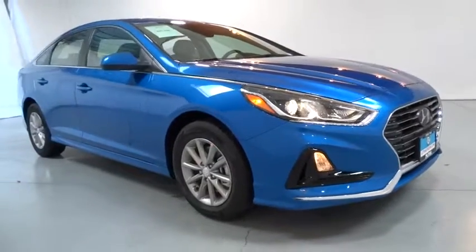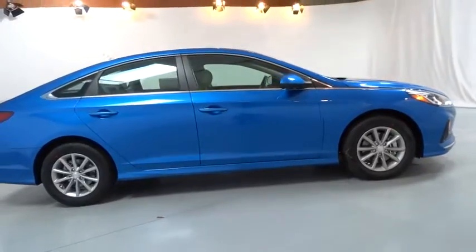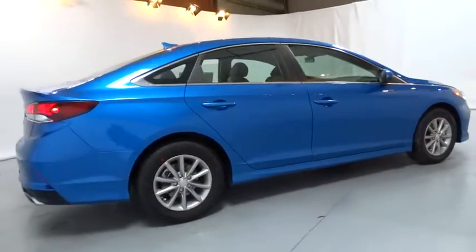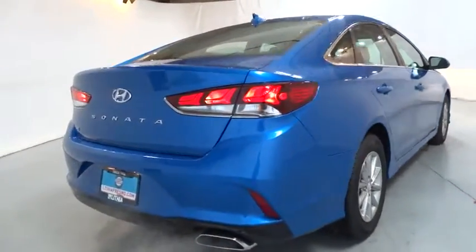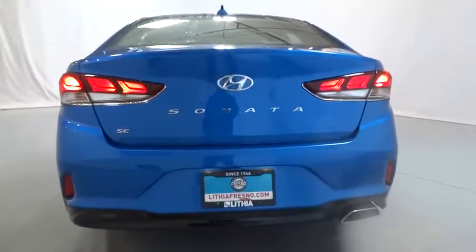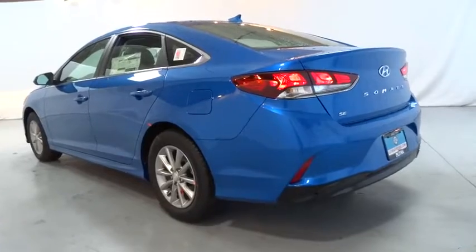The 2018 Hyundai Sonata. The Sonata has a long list of technologically advanced interior features and options that make driving safer, more convenient, and much more fun. Don't forget the exterior corrosion protection — a 14-step roto dip system that provides unmatched protection for your Sonata. Here are some of this vehicle's great options.